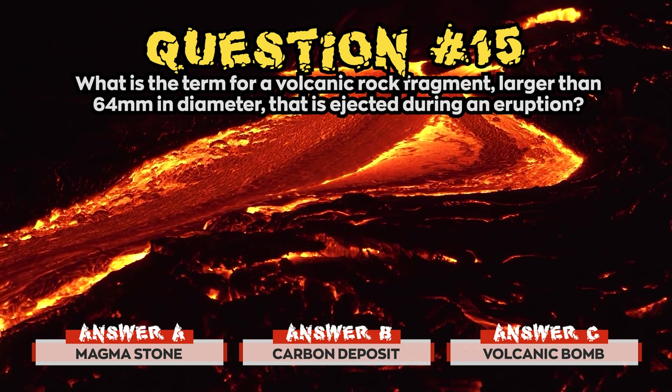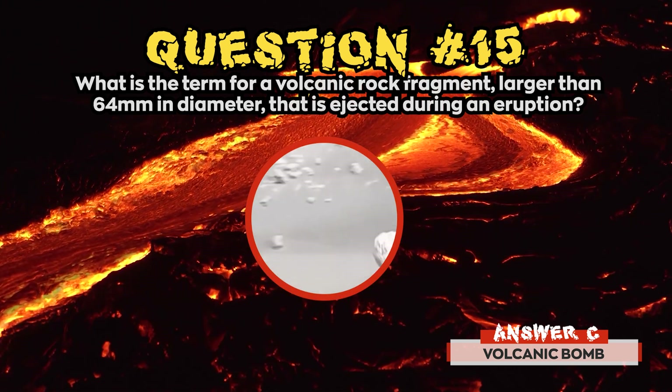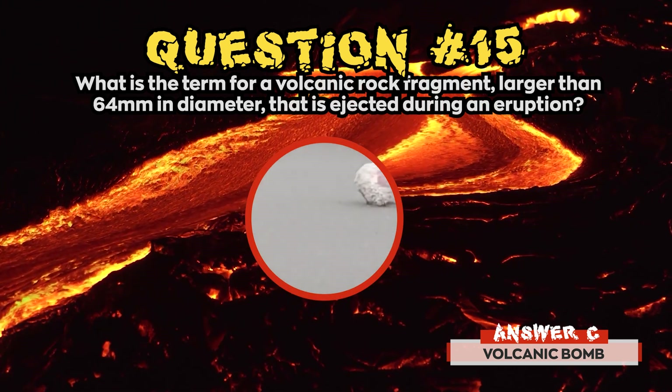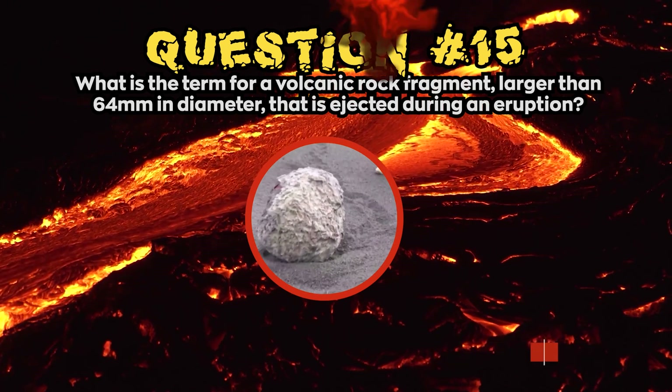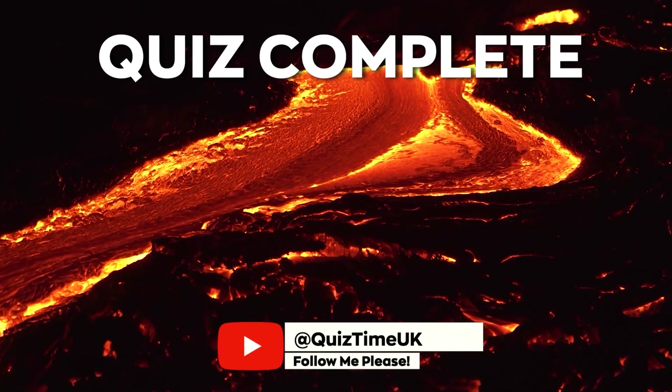The correct answer for question 15 was c) Volcanic bomb. Volcanic bombs travel like cannonballs and usually land within 2 kilometers of the vent, but they can travel as far as 5 kilometers.